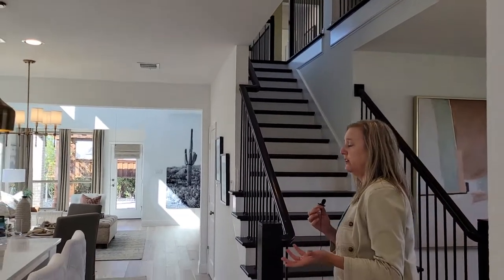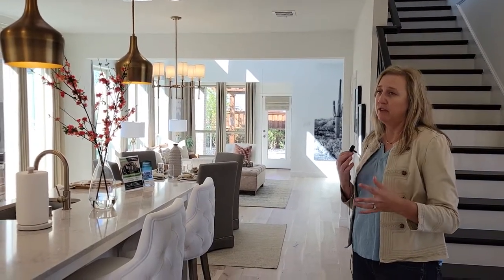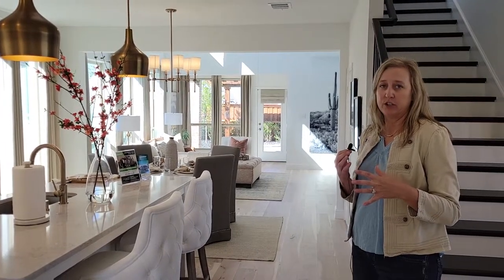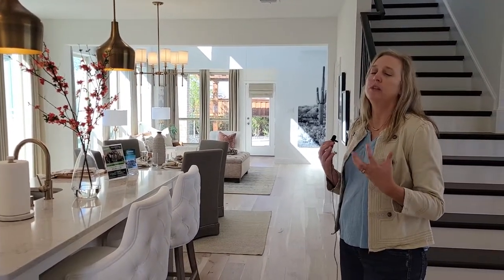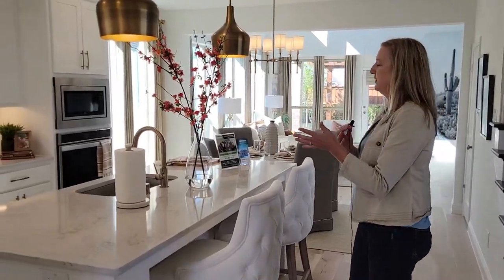One of the unique features about these homes is that you can do the one-story or the two-story. Every single one of the plans you walk into is going to feel so light, bright, and open, as you'll see as we walk further. Even this kitchen just feels so open and warm and friendly.